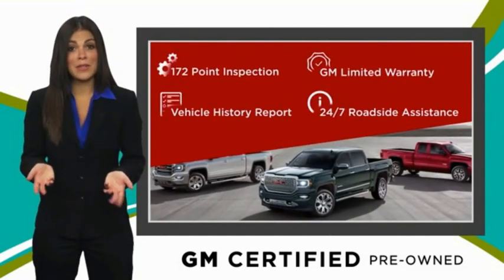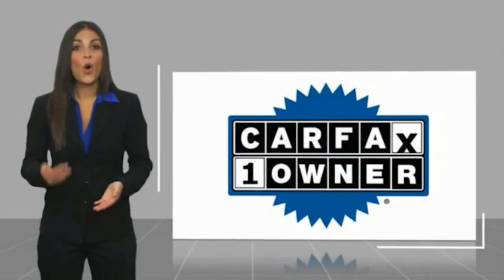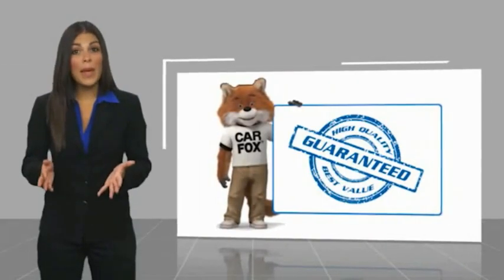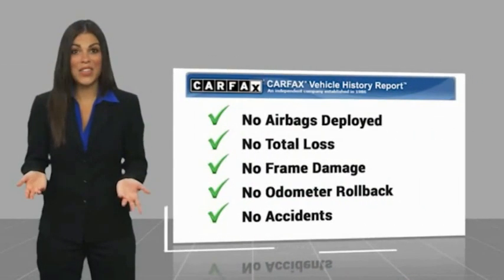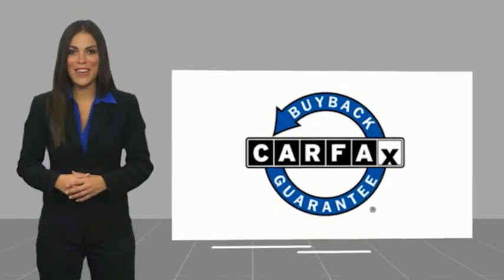GM-certified means no worries. This is a one-owner vehicle with a Carfax vehicle history report. Be sure to find a complimentary copy of this report online or contact the dealership. This vehicle qualifies for the Carfax buy-back guarantee.